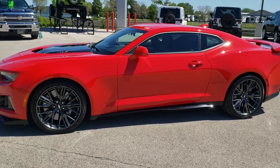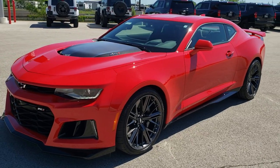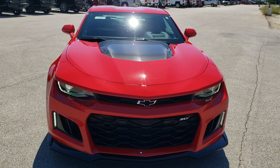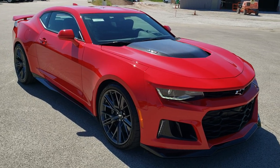This is stock number 10849. We are here at Summit Automotive in Fond du Lac, Wisconsin, your new and used sports car headquarters. Today we are checking out this super clean, really good looking 2018 Chevy Camaro ZL1.